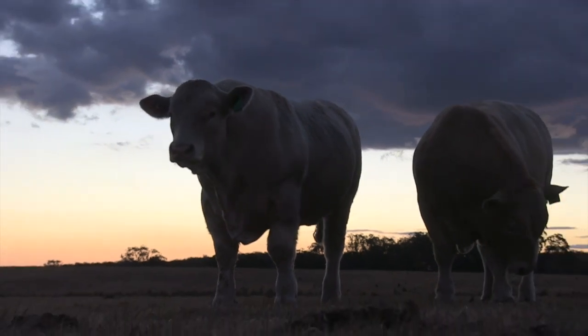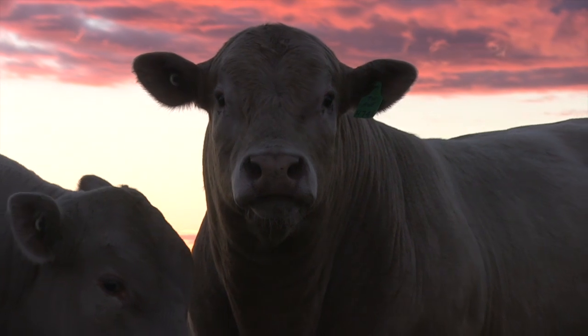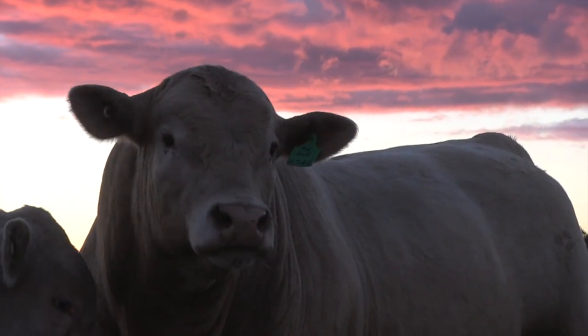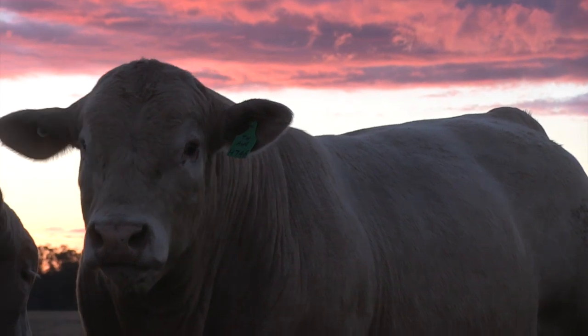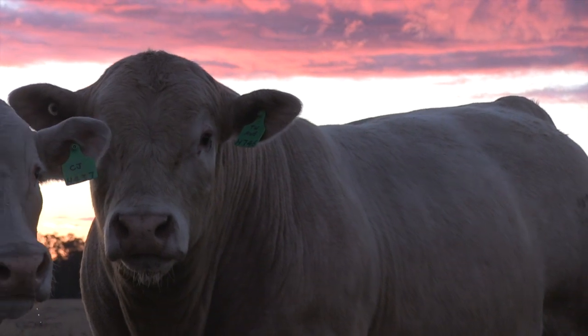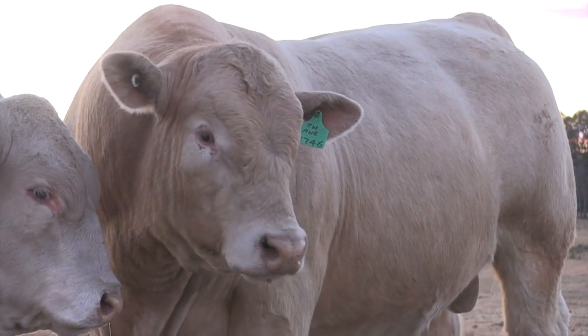This is our 30th annual bull sale — a bit of a milestone year — and we plan to have a beverage or two afterwards. Our sale this year is on Friday the 22nd of August: 120 Charolais bulls and 20 Ultra Black bulls. It's always a good day out, so whether you're a bull buyer or just like to come along and enjoy the day, we'd love to see you there. We hope you've had a bit of rain before then and can come in a good mood to celebrate the day.